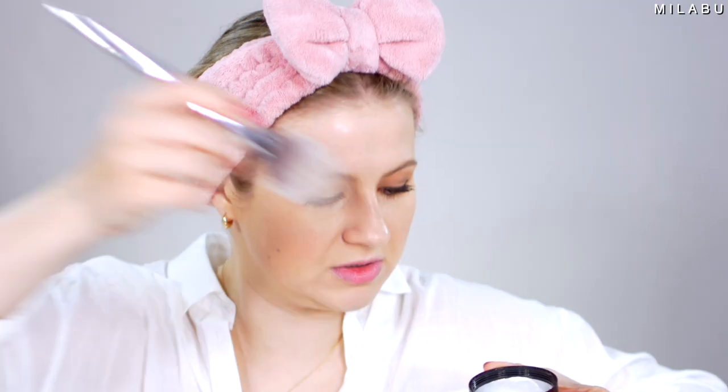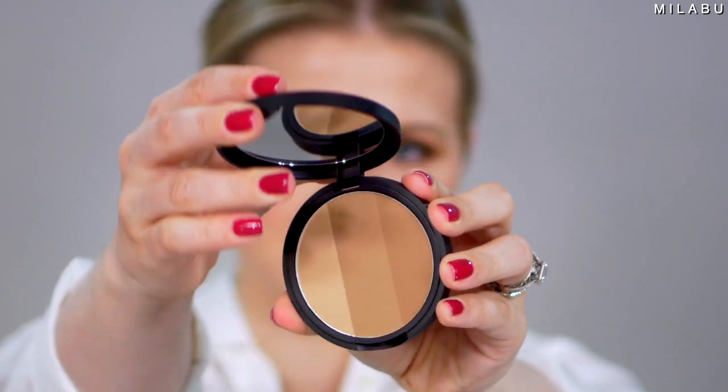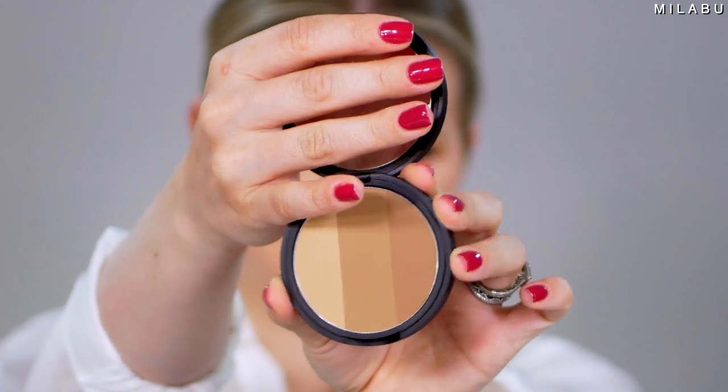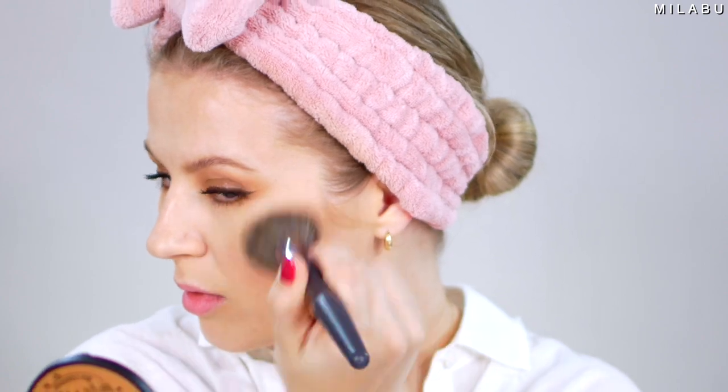To set my face before bronzer, blush, and highlight — since all of those are powders — I want to mix the hydrating and matte powder because I don't want to look too matte. Taking a big fluffy brush to ever so slightly set my face. That looks nice — it's set but not too matte. For bronzer, we have Too Cool For School Art Class by Rodin Shading, retailing for $26. Mixing the three shades on a big fluffy bronzer brush — it's a forgiving bronzer with a nice contour-shadow shade. It blended really easily and I think the color payoff is stunning.